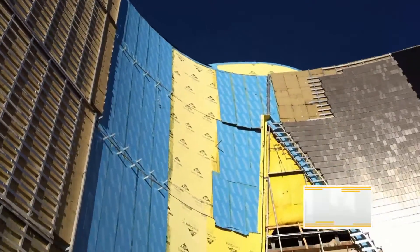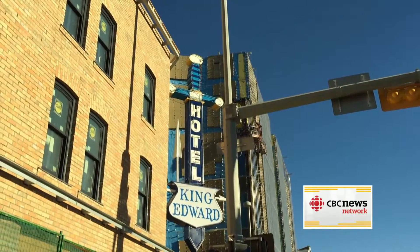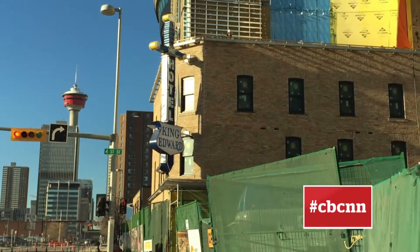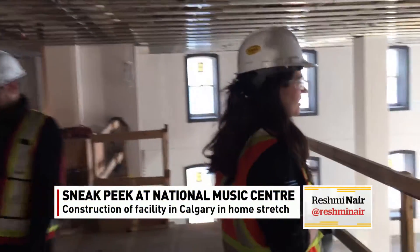This new state-of-the-art facility will also have a connection to the past, incorporating the old King Eddie Hotel blues venue into the structure. Performances on the stage at the King Eddie will actually be recorded by the world-famous Rolling Stones mobile studio, which will be housed at the centre as well.